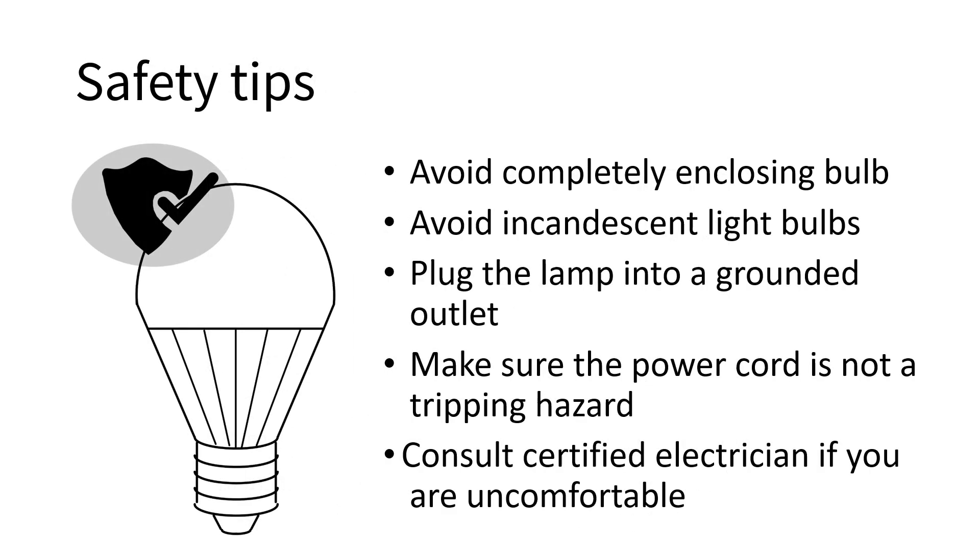Keep in mind some safety factors when building and using your device. Follow all of the manufacturer's instructions on using the bulb. Do not fully enclose the bulb — leave an opening such as what we've done with an open top. Avoid using incandescent light bulbs as they create a lot of heat, which could be a fire hazard with the paper lamp. Plug the desktop lamp into a grounded outlet and make sure the power cord is not a tripping hazard. If you do not feel comfortable working with electric connections, seek help from a qualified electrician.